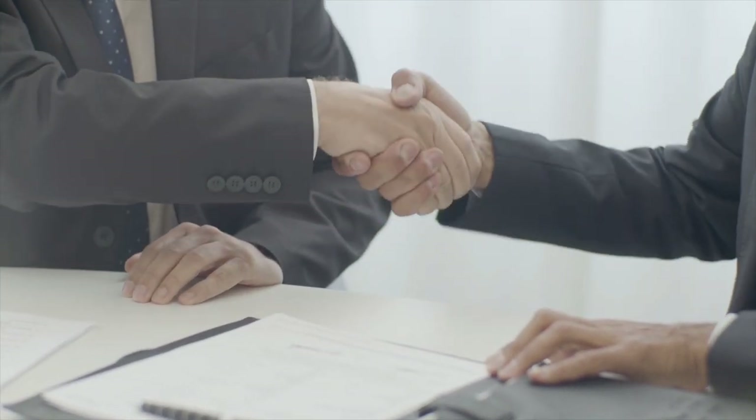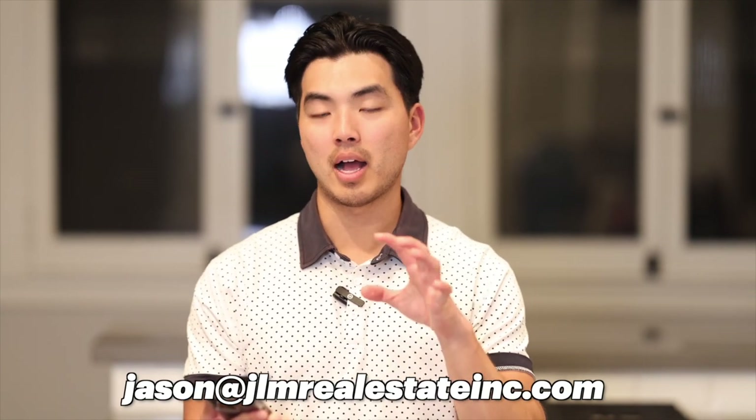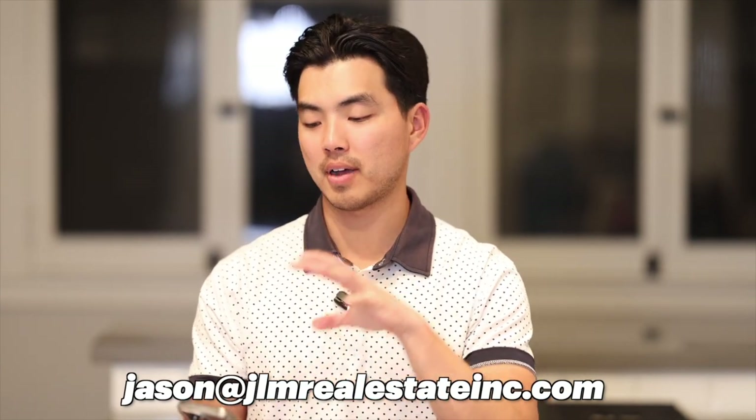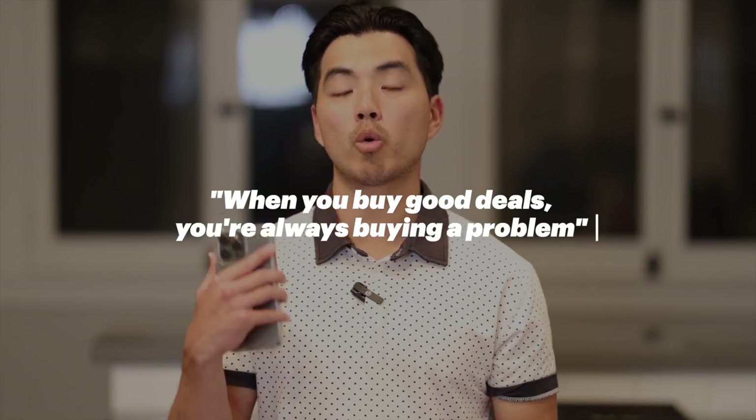Next property — I'm actually in escrow to sell it as of yesterday — another difficult one. If you don't want to deal with all this yourself and want to partner up with people who will do the work, feel free to shoot me an email at jason@jaylenrealestating.com. But this property was a huge nightmare — though a great deal. When you buy good deals, you're always buying a problem.